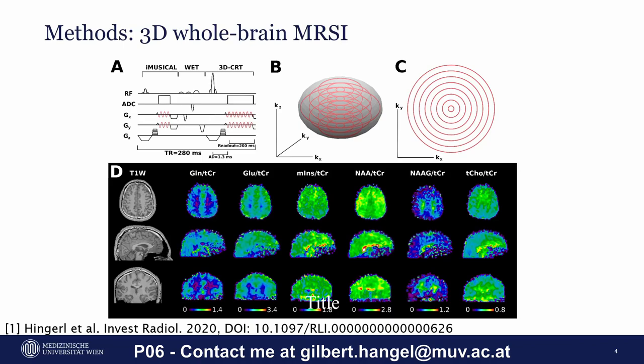Our MRSI sequence is based on a concentric circle readout in K-space. For a closer look, I recommend looking into my colleague Lukas Hinger's publication from last year.